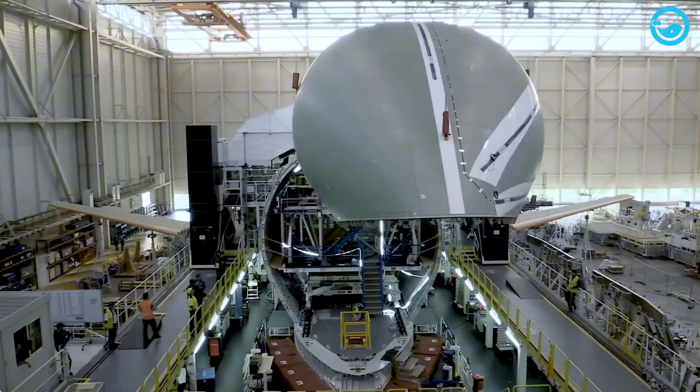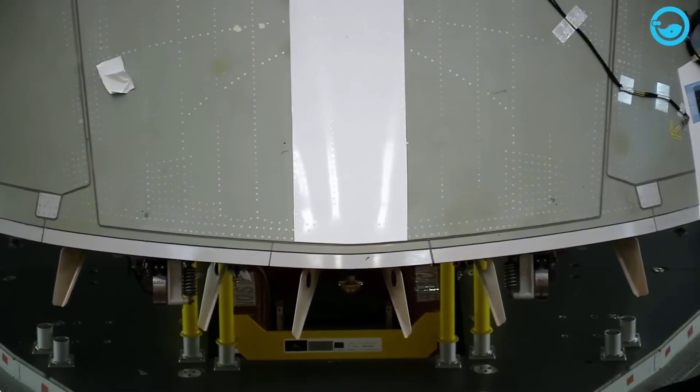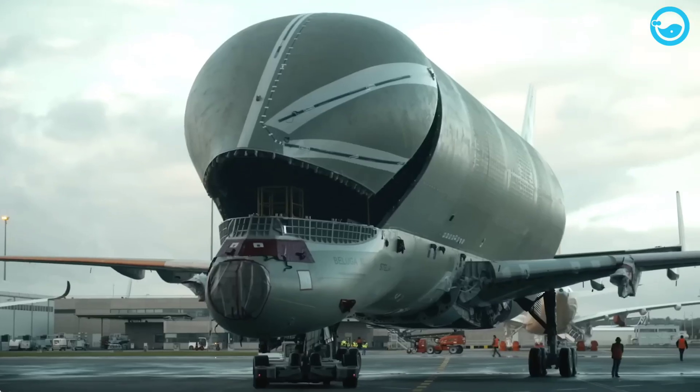So next time you see an Airbus A350 flying passengers across the world, remember — it probably wouldn't exist without its big brother, the Beluga XL, carrying its wings and parts across Europe like a flying truck.